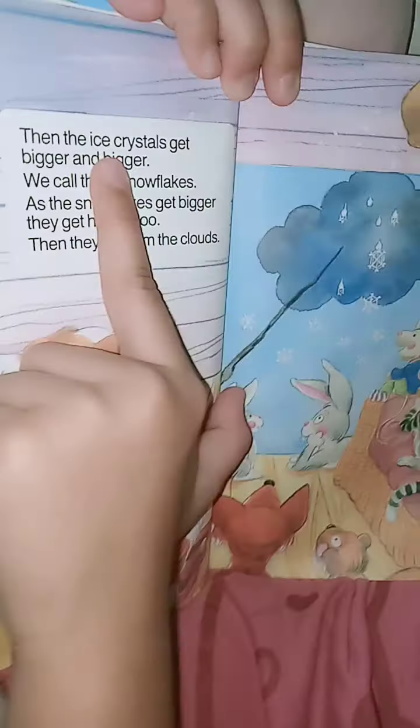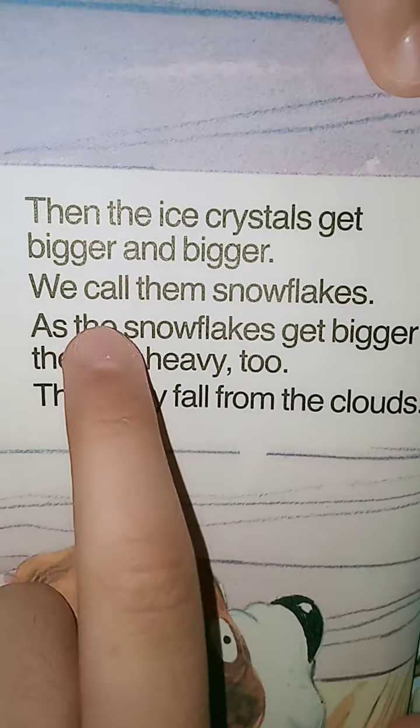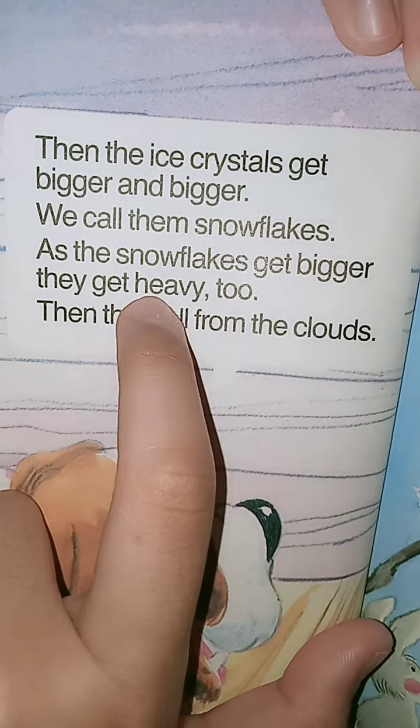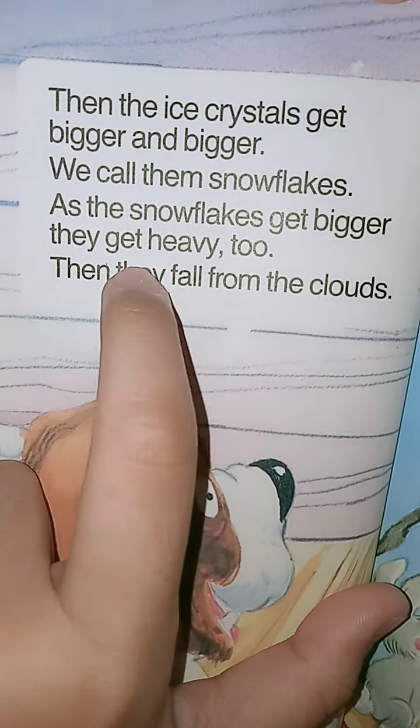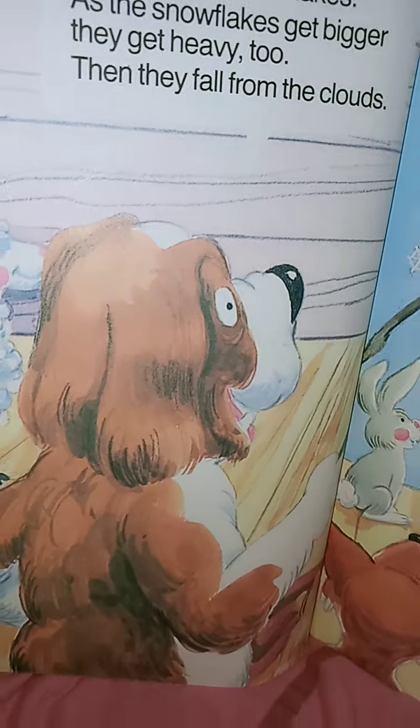Then the ice crystals get bigger and bigger — we call them snowflakes. As the snowflakes get bigger, they get heavy too. Then they fall from the clouds.